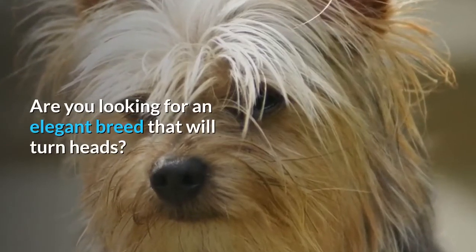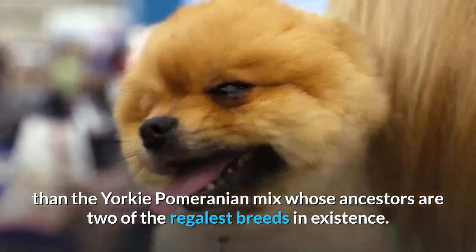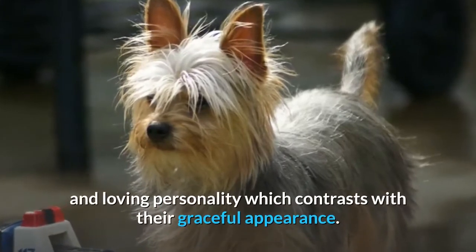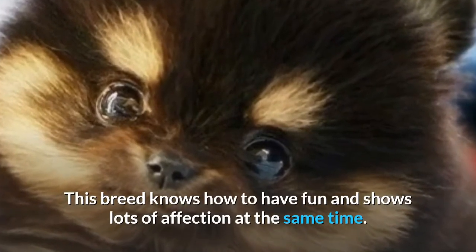Are you looking for an elegant breed that will turn heads? Then look no further than the Yorkie Pomeranian mix, whose ancestors are two of the most regal breeds in existence. These cultured pups have an energetic and loving personality which contrasts with their graceful appearance. This breed knows how to have fun and shows lots of affection at the same time.